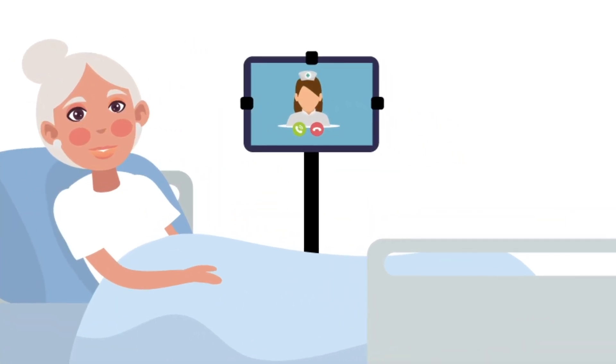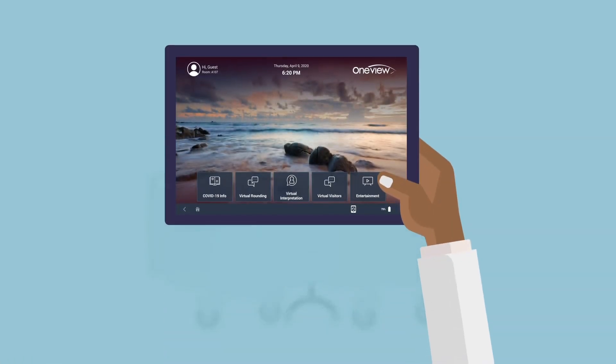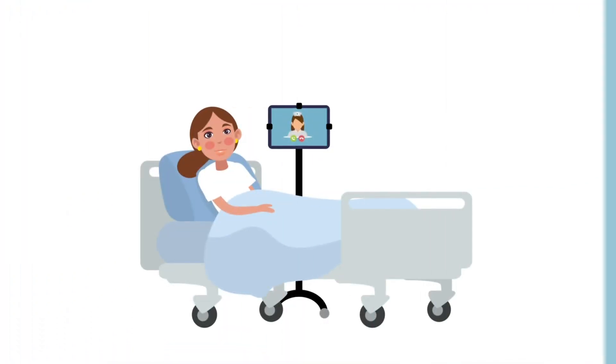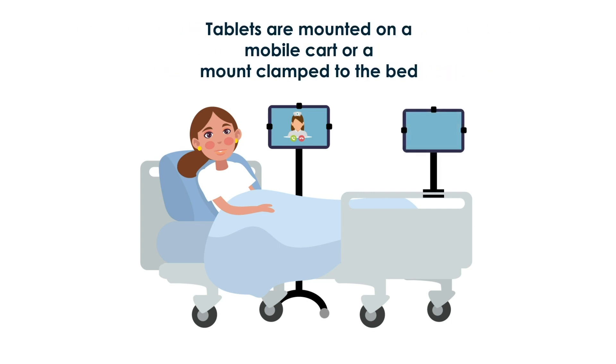Because OneView Cloud for COVID-19 is delivered on an easy-to-use tablet and managed over the cloud, there's no need for costly infrastructure or time-intensive integrations. The tablets arrive pre-provisioned for your hospital and can be mounted on the bed or a rolling stand. All you have to do is open the box, turn on the device, and roll it into the patient's room.